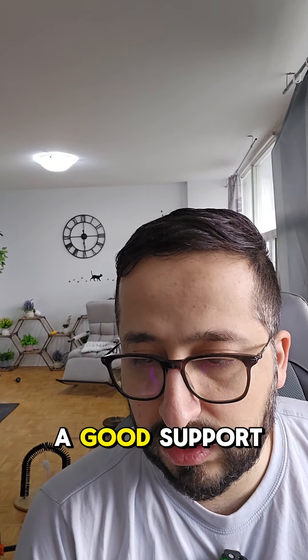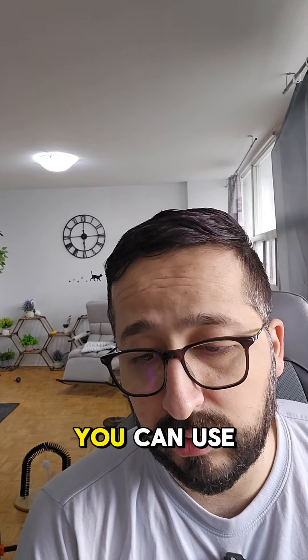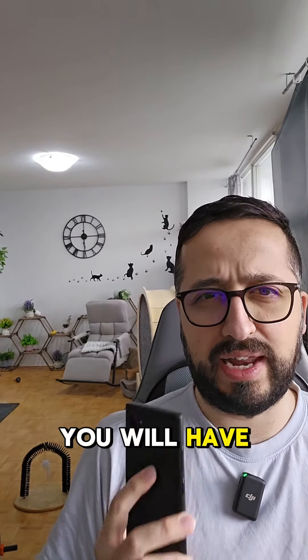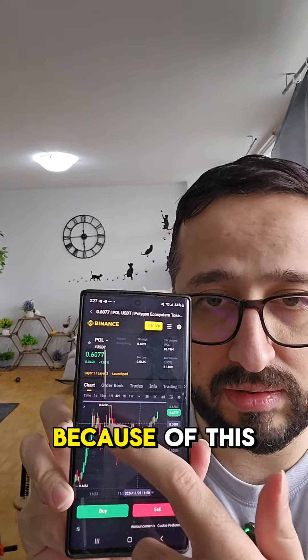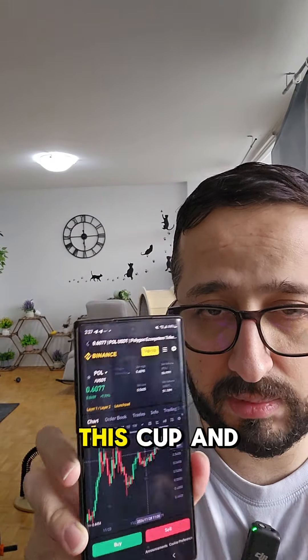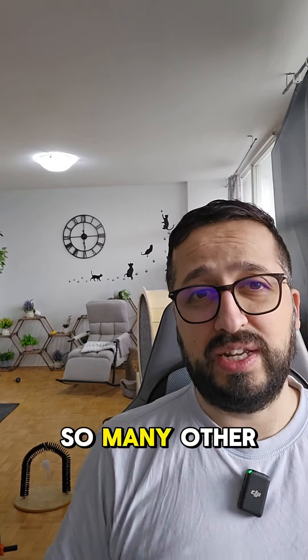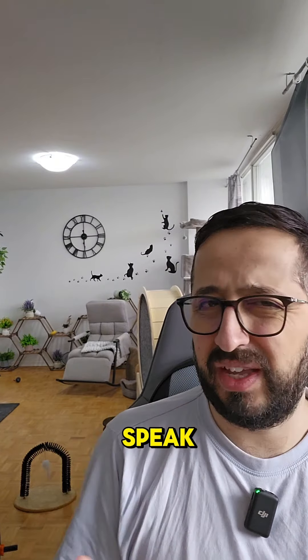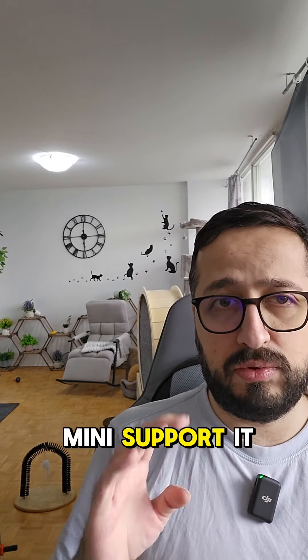55 cents is a good support, but I would like to offer you something else — you can use 58 cents as a mini support. I'm offering you these mini supports; they're reliable. You can use 58 cents as your first line of support. It's sitting at 60 cents right now and I'm offering 58 cents because of this cup and handle structure. We've seen this structure in so many other coins because the altcoins are having their own rally and outperforming Bitcoin as a whole. 58 cents is a reliable support — it's actually a very good support.